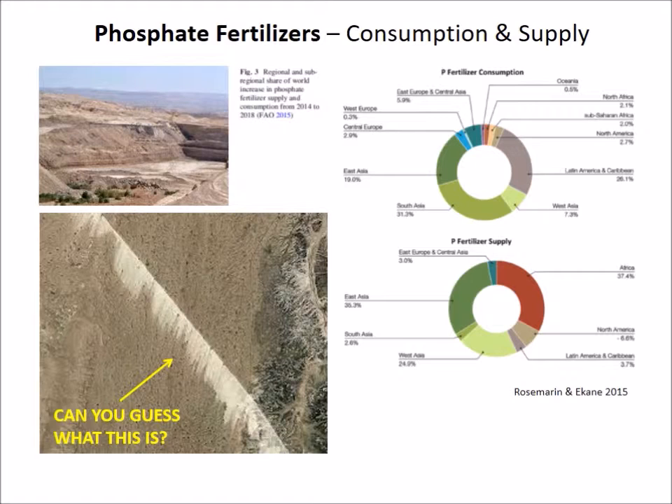Some projections extend further out beyond this century, but just like oil, this depends very much on estimates of the phosphorus reserves. These two colored donuts show the consumers and producers of phosphorus — each color is a different country. South Asia, for example, consumes a lot of phosphorus. Africa, shown as a red portion, has the largest proportion of the global phosphorus supply, but they don't even really show up on the consumer side of the chart.